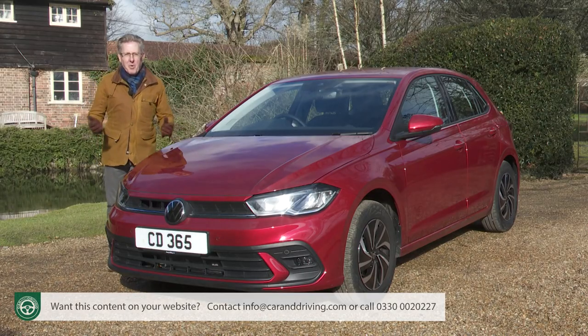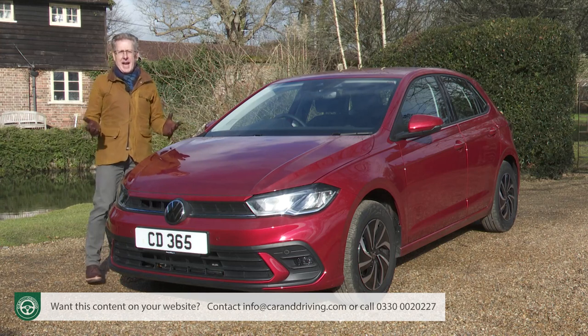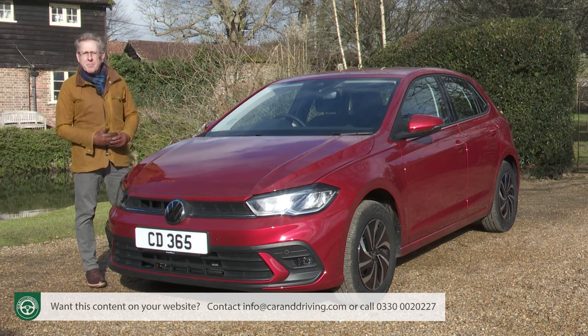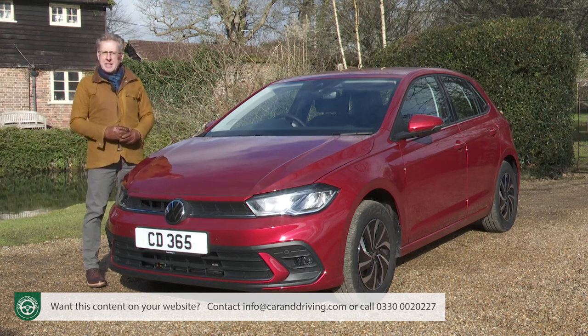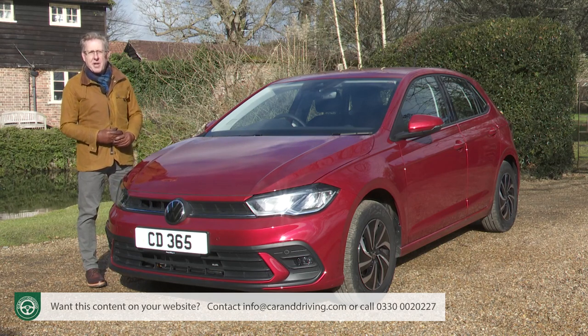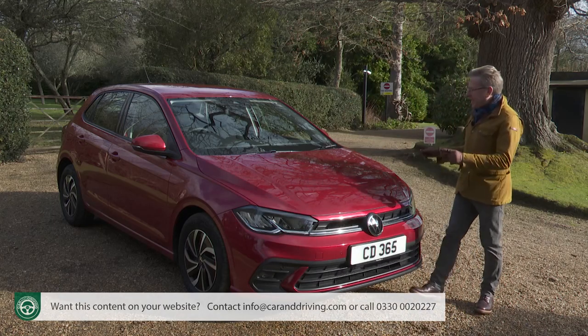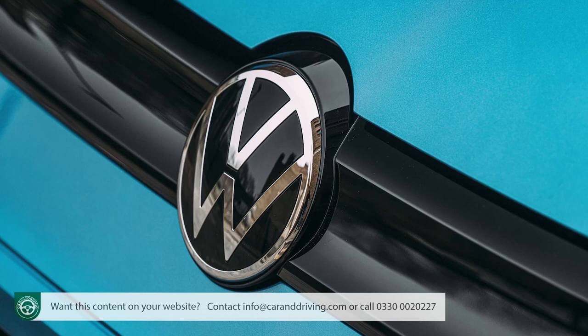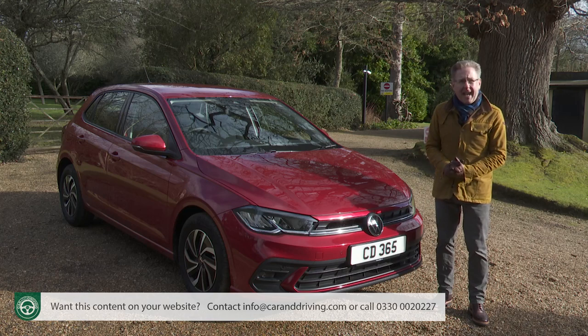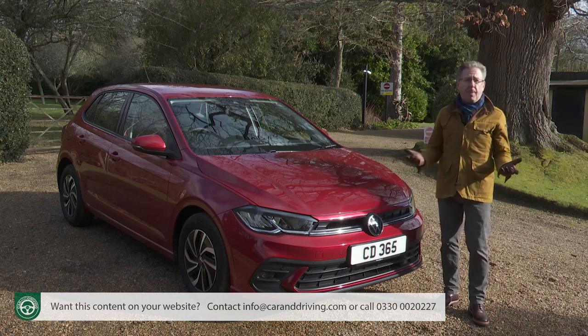When it comes to small cars in today's automotive world, the focus these days seems to be almost entirely on electric vehicles and SUVs, which ignores the reality that the market's bestsellers continue to be resolutely conventional. And here's one of them — the updated version of Volkswagen's sixth-generation Polo supermini. This model's sales significance remains huge for the Wolfsburg maker, given that it's the best-selling model for the brand in the UK.